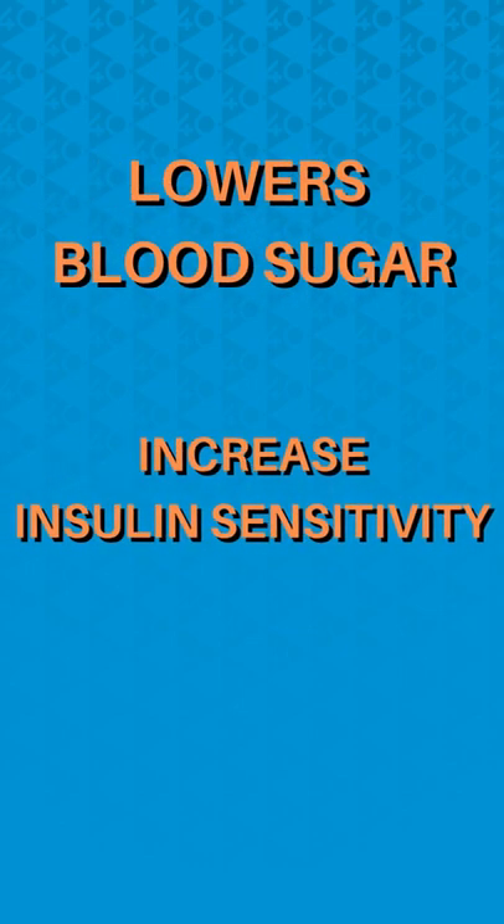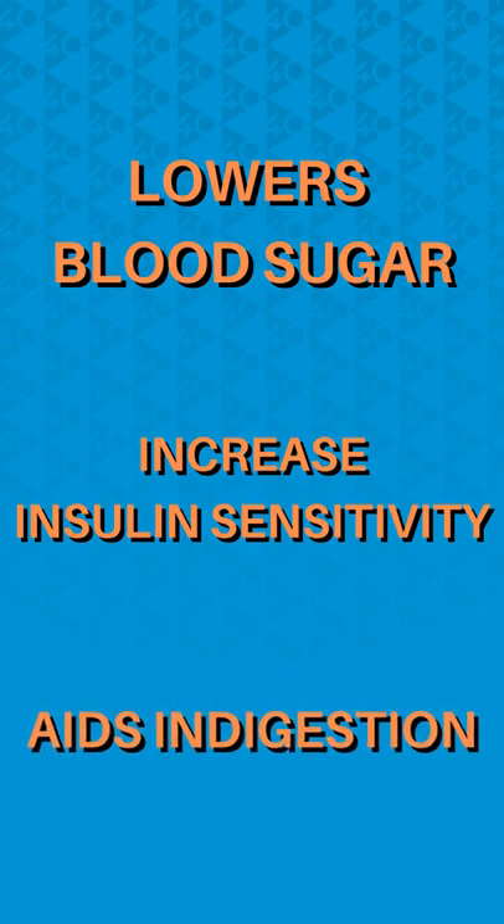If you are not starting your day with apple cider vinegar, today's the day to start. It lowers your blood sugar, it increases your insulin sensitivity, which speeds up your weight loss, and it aids in digestion.